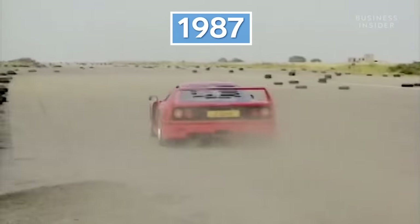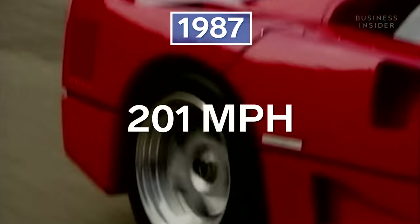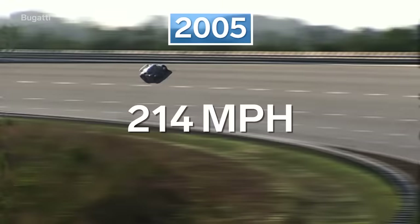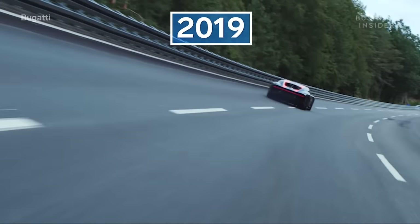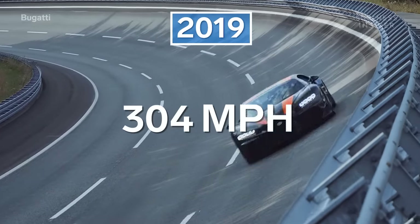In 1987, the Ferrari F40 became the first street-legal car to go 200 miles per hour. In 2005, Bugatti's Veyron hypercar broke the 250 miles per hour barrier. In late 2019, the Bugatti Chiron Supersport became the first production vehicle to ever reach 300 miles per hour.